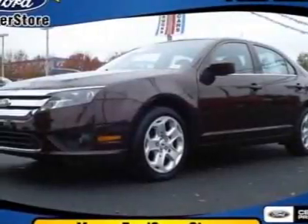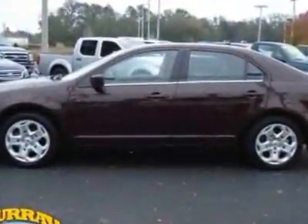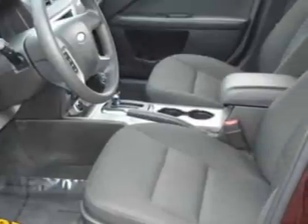Check out this certified pre-owned 2011 Ford Fusion. This Fusion has just under 40,500 miles. For your protection, a service contract is available.